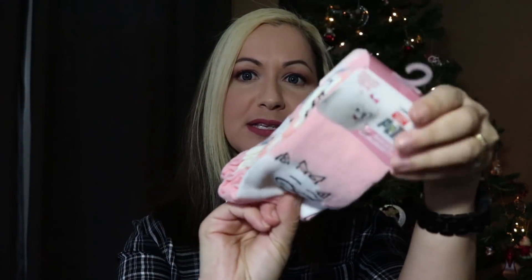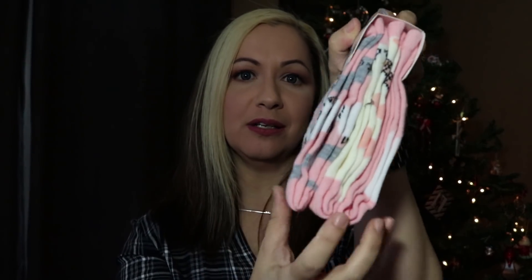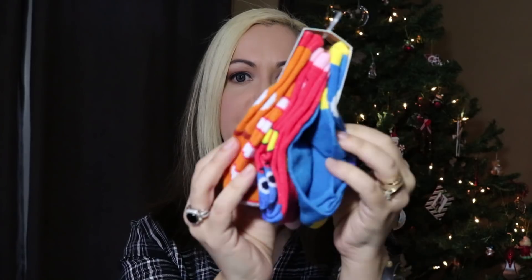I found these three-packs of socks and I just thought they were such a really great deal. You get three pairs of socks in one pack and you just cannot pass that up. So I got this pack and I also got this package here, which also comes with three pairs of socks — I just thought that was a fantastic deal.